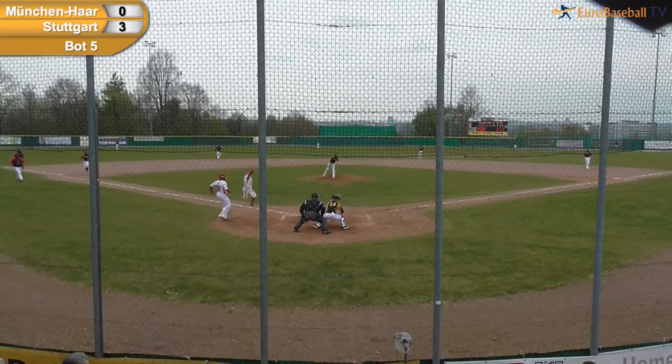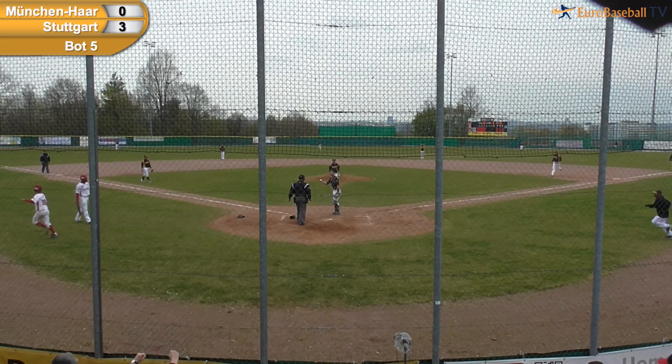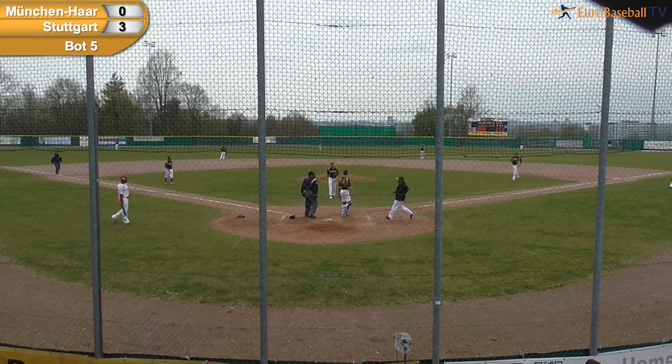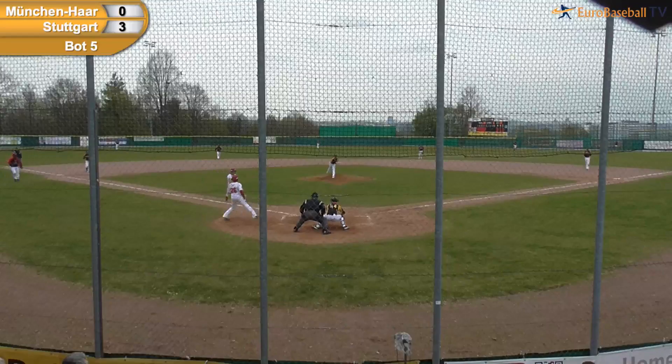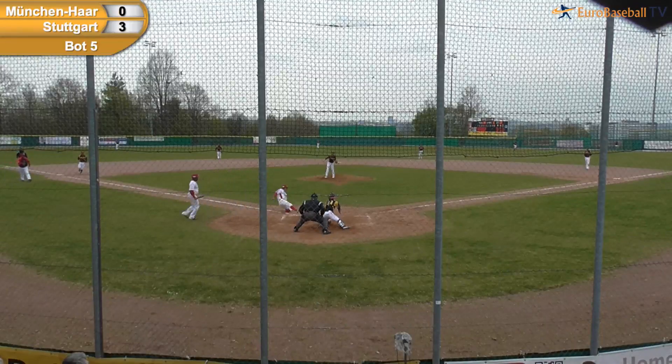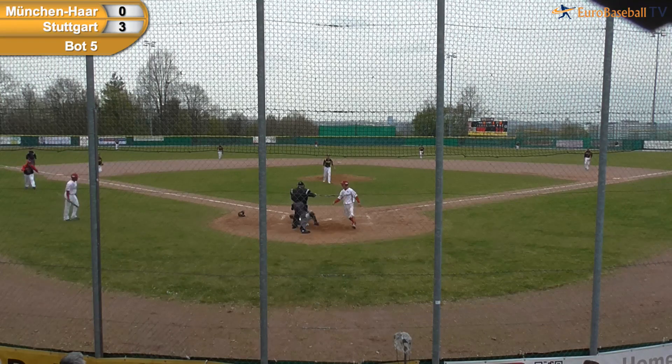And the steal of home — safe! Treas going from the full windup as Gavin Ng took off, and that caught everybody by surprise. The announcer was looking down at his scorecard and suddenly looked up to see Gavin Ng halfway home.